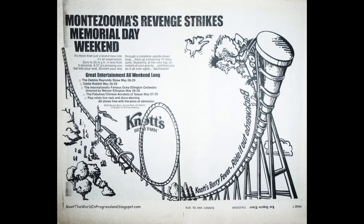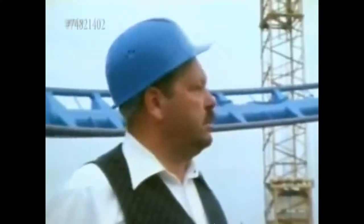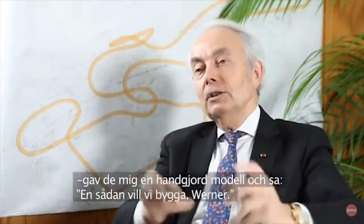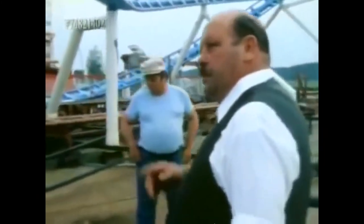Zuma is the longest running shuttle loop coaster that you can still ride today and has hardly been touched since she was built. That's what makes Zuma amazing. She is art — proof of the 12 shuttle loop installations made by Anton Schwarzkopf and Werner Stengel between 1977 and 1982. You almost have to say it with the German accent.